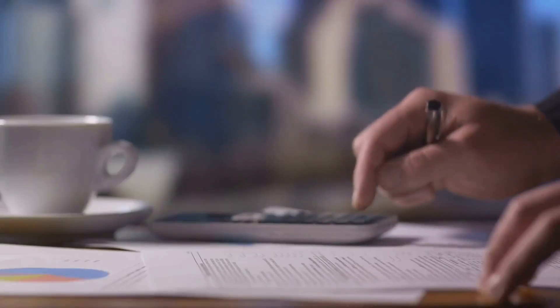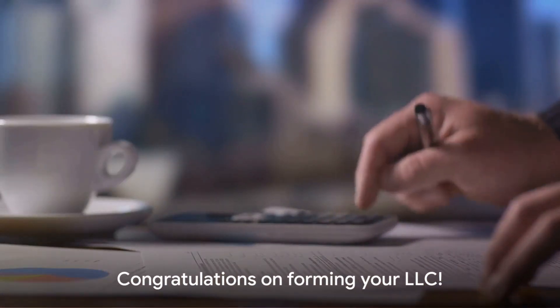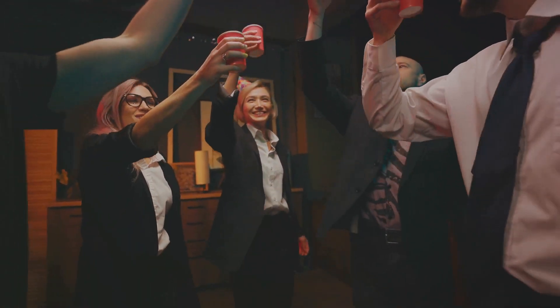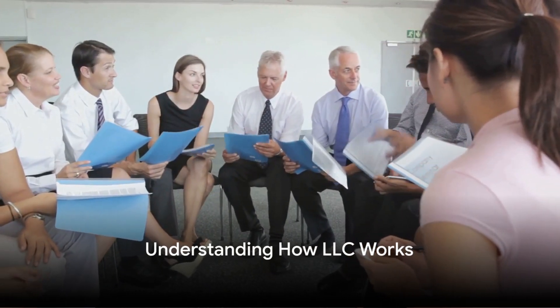Once these steps are complete, congratulations are in order. You've successfully navigated the process of forming an LLC, and there you have it — your LLC is now officially formed. So now that you've formed your LLC, how does it operate?